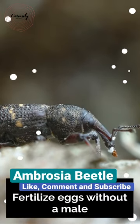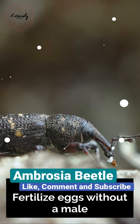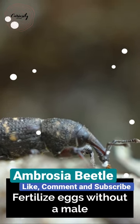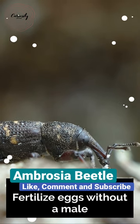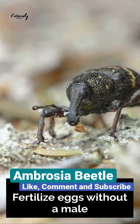Ambrosia beetles have the ability to tunnel through decaying or dead trees. They will then construct and tend to a sort of fungal garden to feed their larvae after they are far inside the wood. By eating the produced fungus directly, the beetles get an advantage. Even though the beetle is feeding on the fungus, the fungus gains by colonizing new environments.